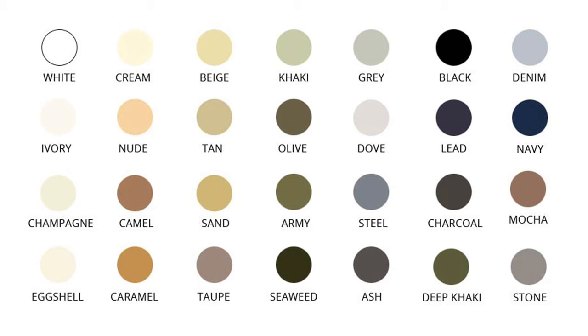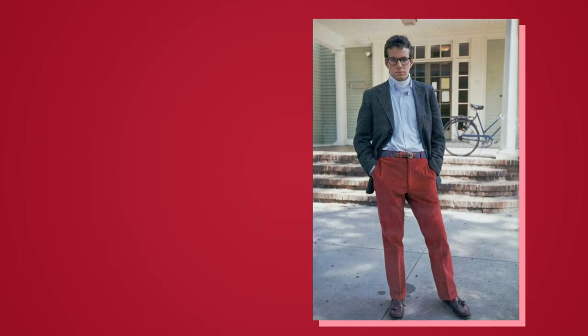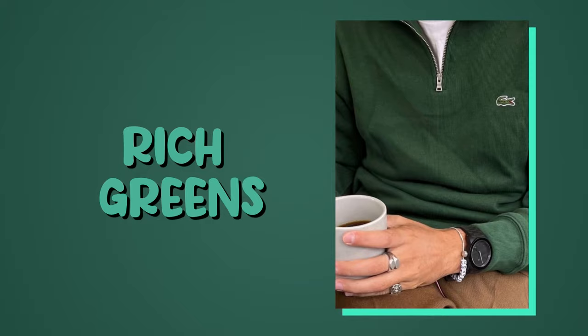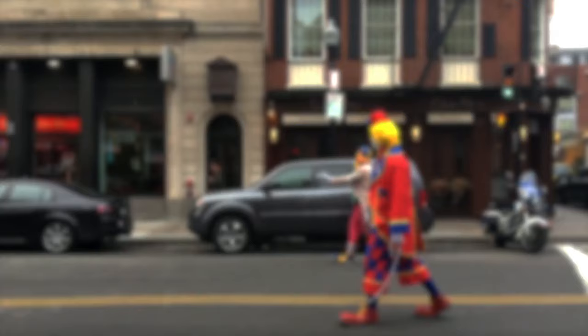But if the neutral color palette is not your vibe, don't worry. You can also go for a pop of color to achieve the preppy aesthetic. You can play with colors like sunny yellows, military reds, rich greens, and believe it or not, pink. But the trick is to be gentle when pairing these colors — you shouldn't be afraid to play with colors, but you don't want to look like a circus clown either. That's not preppy.